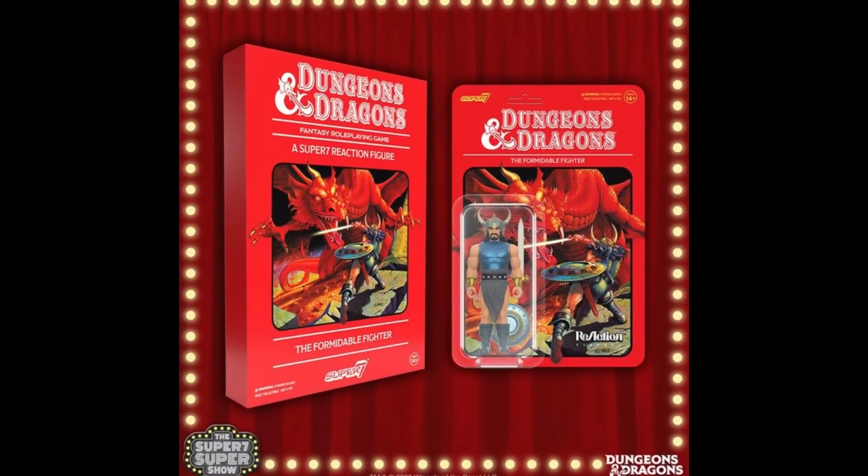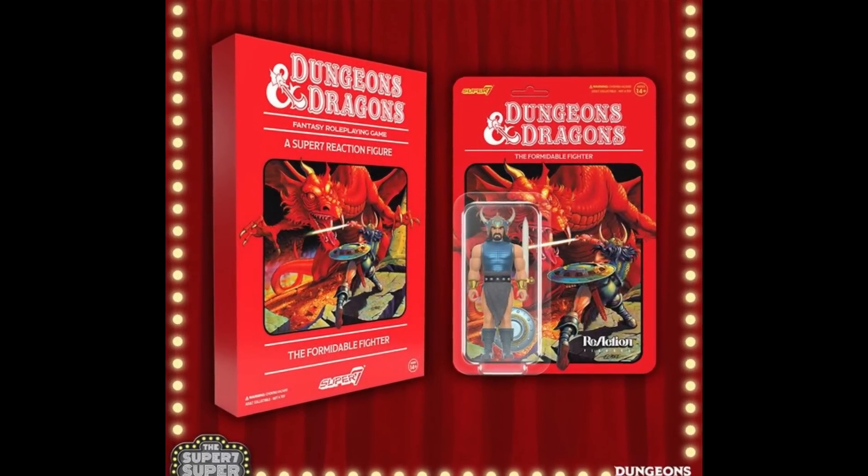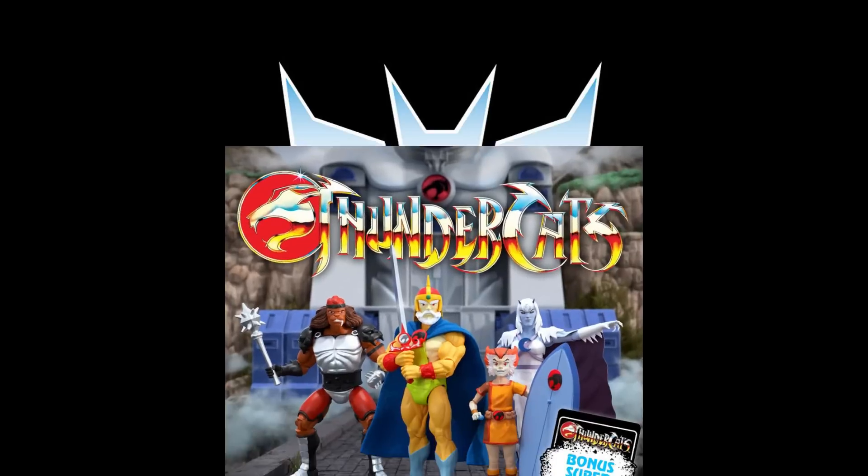Super 7 has an SDCC 2023 Classic Dungeons & Dragons Red Box Reaction Formidable Fighter — that's pretty cool looking and gives you that vibe of the actual game, not so much the LJN figure. There are three other ones that have been made in this style, and I've got those coming from BBTS. Twenty bucks is a lot for these, and I'm not sure if this one will cost more being at SDCC. If it shows up on BBTS, I will order one.